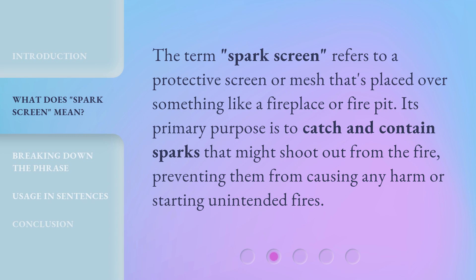The term spark screen refers to a protective screen or mesh that's placed over something like a fireplace or fire pit. Its primary purpose is to catch and contain sparks that might shoot out from the fire, preventing them from causing any harm or starting unintended fires.